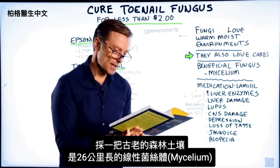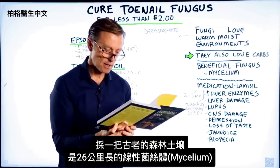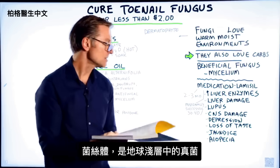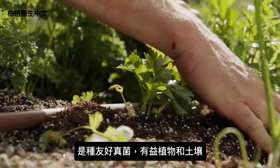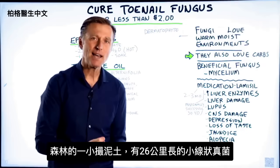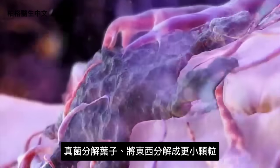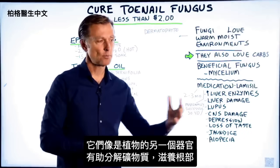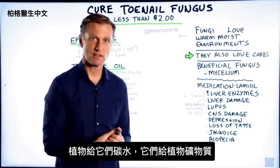Check this out. Pick a handful of old growth forest soil and you'll be holding 26 miles of linear mycelium. What is mycelium? Mycelium is this fungus in the superficial layer of the earth — a very friendly fungus that does a lot for the plant and the soil. In just one handful of dirt in the forest, you have 26 miles of these little thread-like fungus helping break down leaves, decomposing things into smaller particles, actually acting as another organ for the plant to help break down minerals and feed the roots. In exchange, the plant gives them carbohydrates.